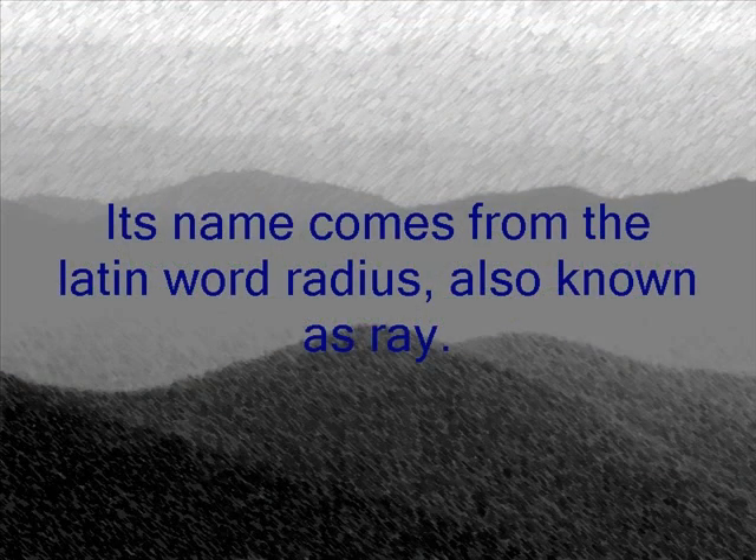With any type of name, there's got to be an origin or a reason why a name is called its name. Radium comes from the Latin word radius, or ray.